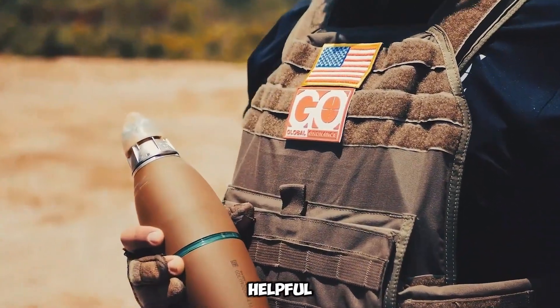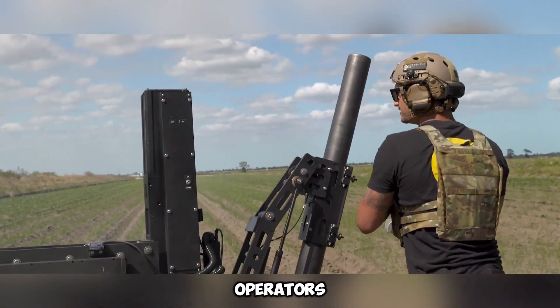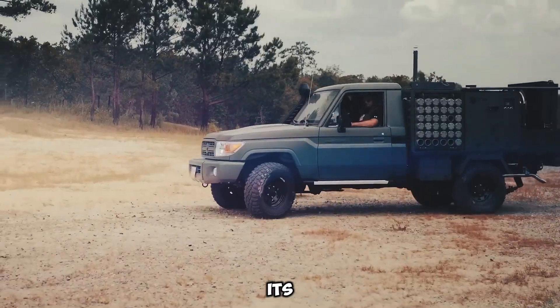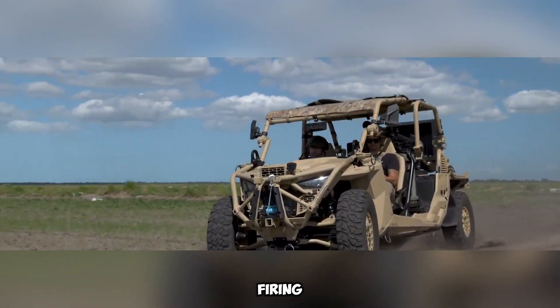This is especially helpful since enemy drones can detect fire trails and locate operators. The Scorpion is installed on a strong Toyota Land Cruiser 70, giving it speed and flexibility on the battlefield. Its sturdy shock absorbers reduce recoil, keeping the vehicle stable even during rapid firing.